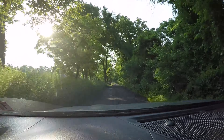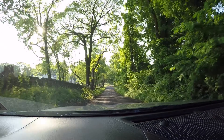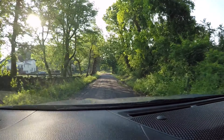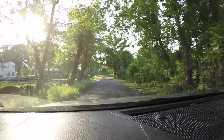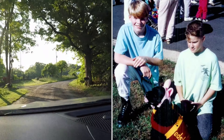Hey everyone, a little different opening to my video than I typically do, but bear with me. We'll go detecting, I promise. As you can tell, I'm nowhere near a Southern California beach. I received a dreaded call that one of my lifelong friends, Jimmy, had passed away.